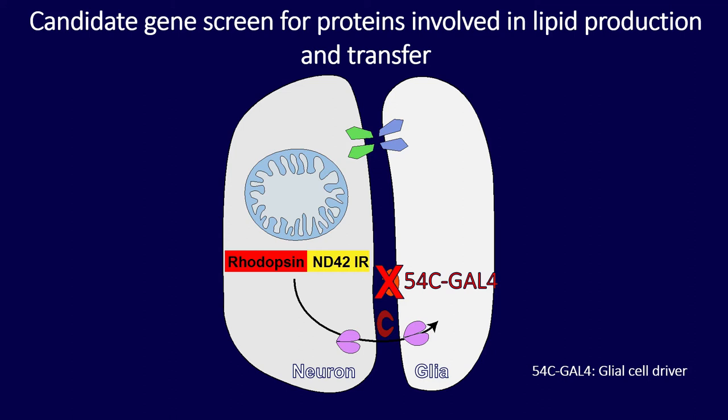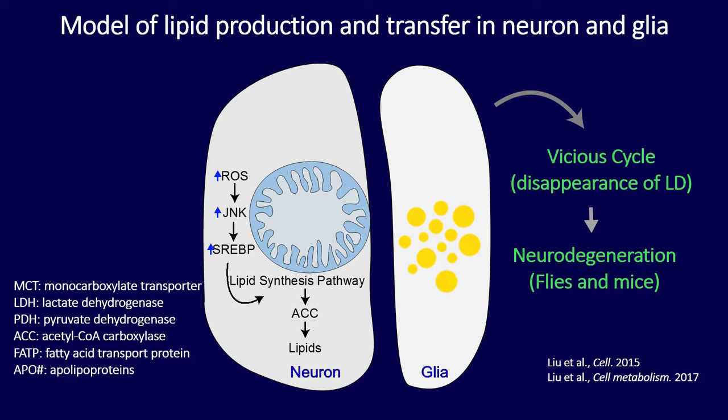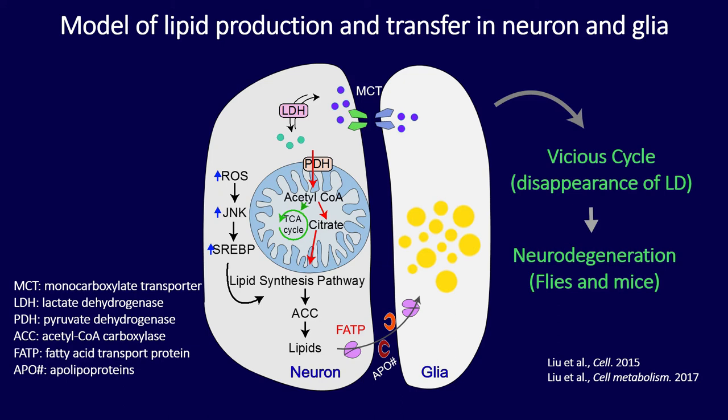My model for lipid production and transfer from neuron to glia: glial lactate is transported through monocarboxylate transporters into neurons, where lactate dehydrogenase converts it to pyruvate, and pyruvate dehydrogenase converts pyruvate to acetyl-CoA for entry into the mitochondria. Due to constant mitochondrial dysfunction, it is converted back to citrate, exits the mitochondria, and enters the lipid synthesis pathway via acetyl-CoA carboxylase. Then fatty acid transport proteins and apolipoproteins work together to transport these lipids from neurons to glial cells, where they form lipid droplets.